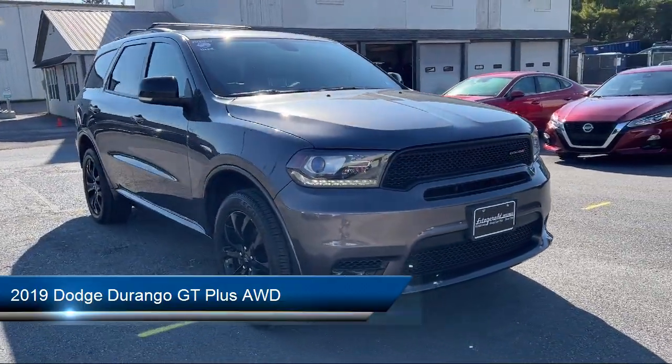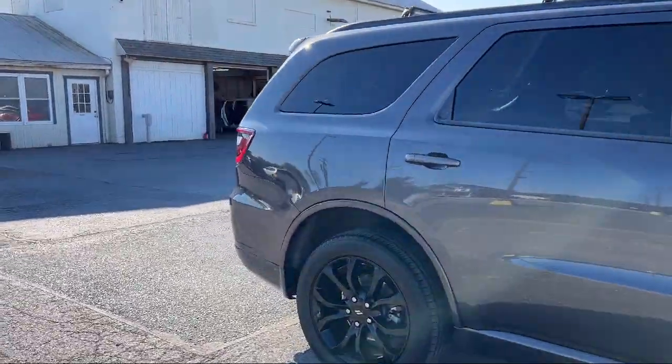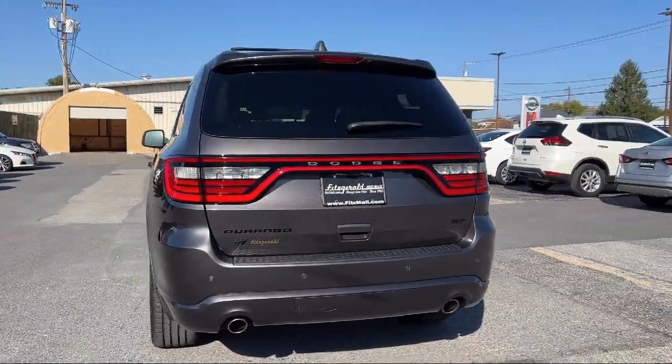It comes equipped with a leather-trimmed steering wheel, steering wheel-mounted paddle shifter, Bluetooth auxiliary audio input, folding split rear seat, six-speaker audio system, and steering wheel-mounted voice control.